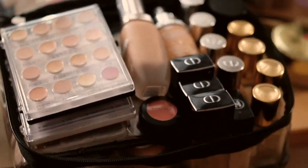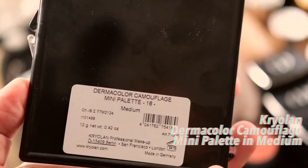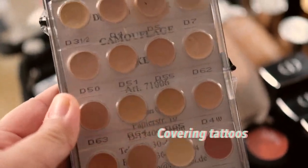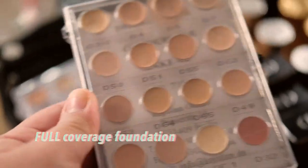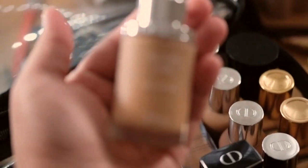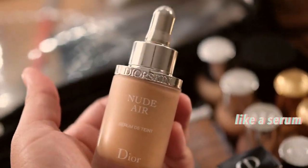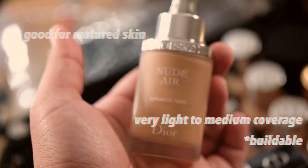This is my foundation bag that I use at work. I have the Dermacolor Camouflage Mini Palette in medium — it's good for covering tattoos, or I use it as a concealer or a very full coverage foundation. Then I have a liquid foundation from La Mer. I also love this Dior foundation — it's the Vanille Air, it's like a serum, so it's really good for matured skin. It has light to medium coverage.